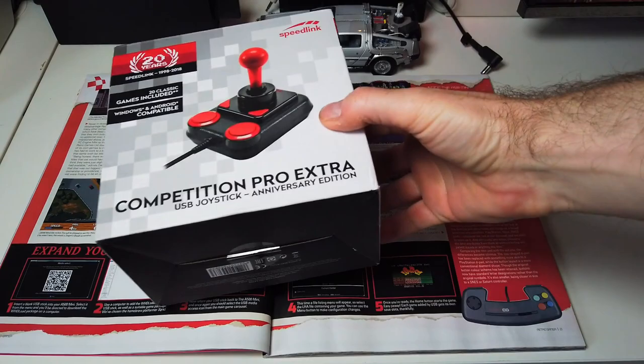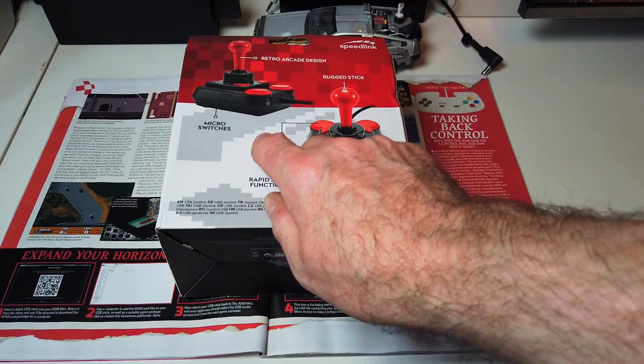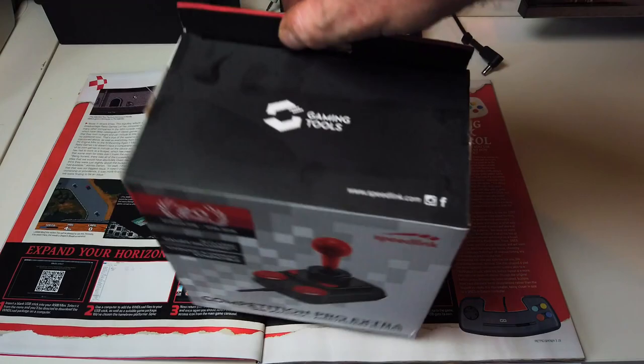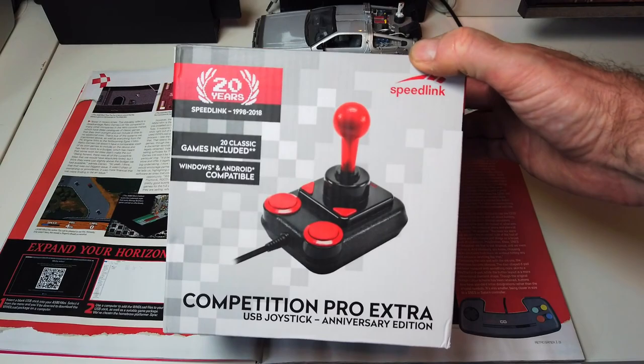So a while back I bought this from Speedlink — it's just a Competition Pro, includes 20 games, but I've never used them, I haven't bothered. USB connector. Because you can plug a keyboard into the A500 Mini, and you can also plug in a USB joystick, that will be my preferred choice. We'll possibly end up selling that separately because honestly I have no need for it whatsoever.